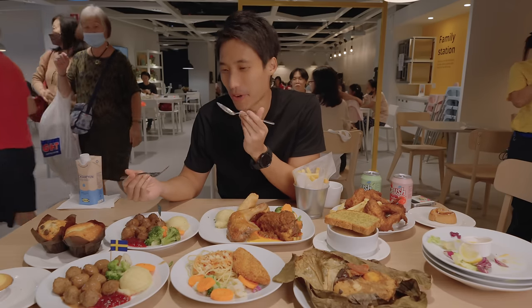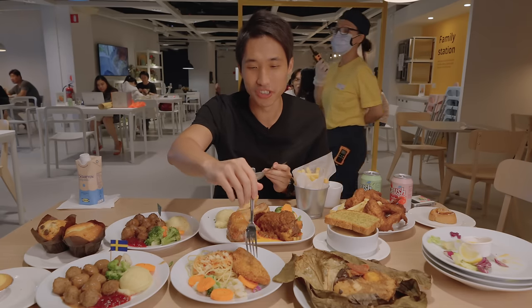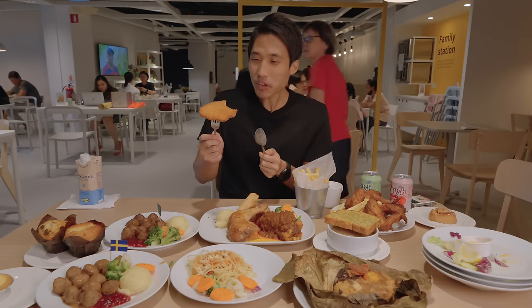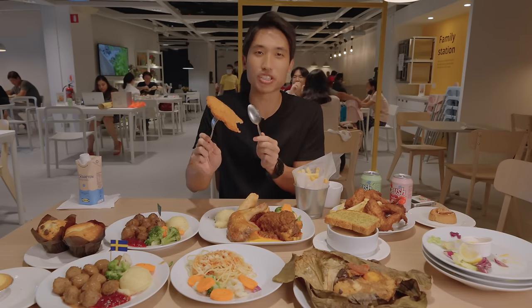Which one should I try next? This one — the vegan schnitzel. I can't tell there's no meat in there. It tastes like... I don't know, it tastes like chicken breast. The breading is actually quite nice.